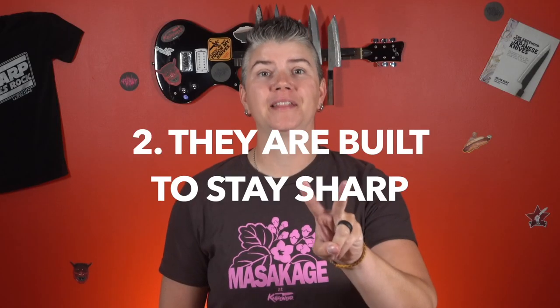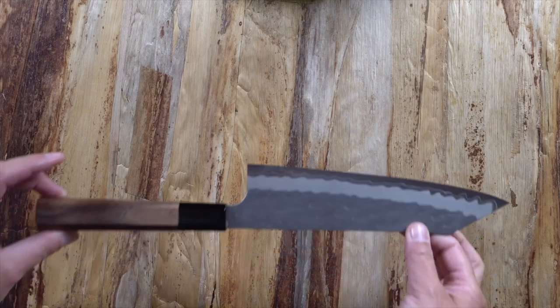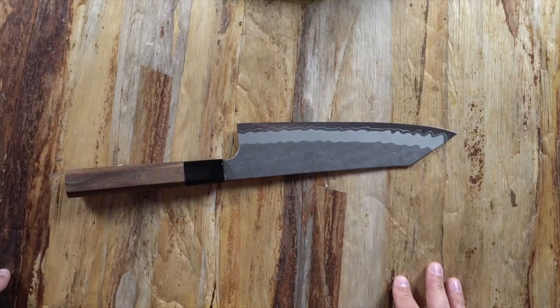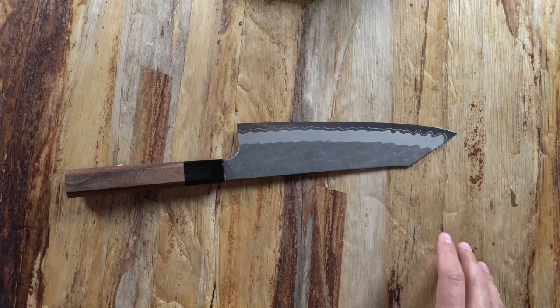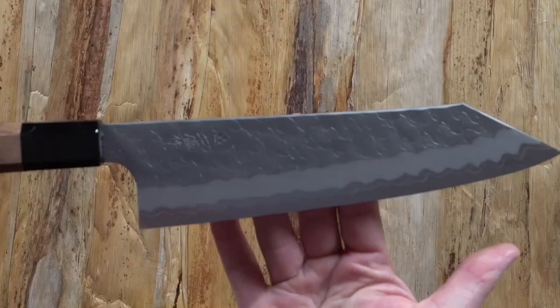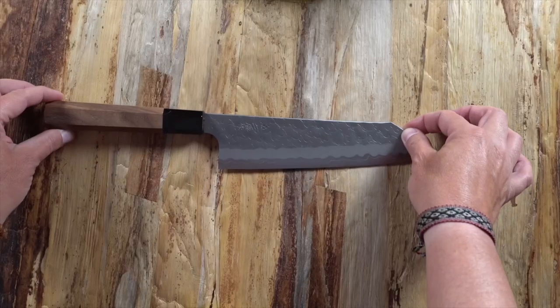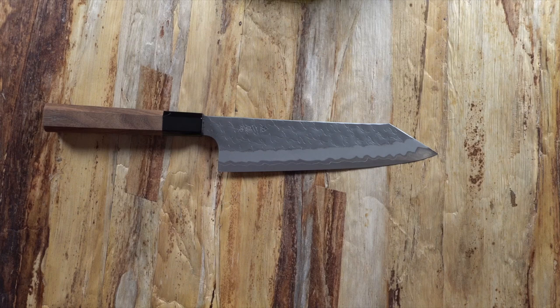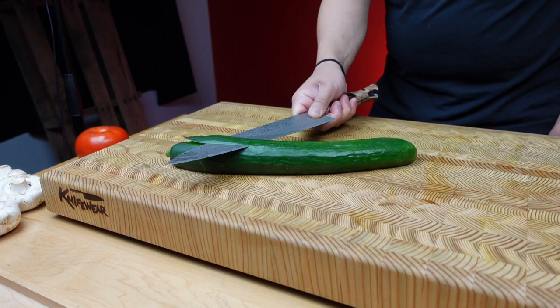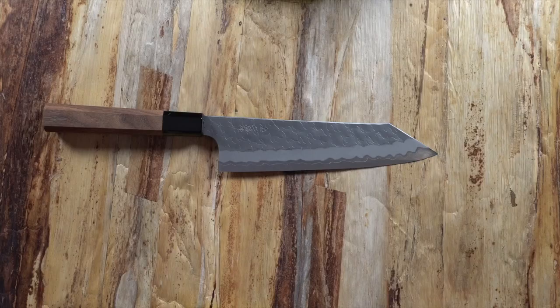Number two: they're built to stay sharp. Japanese knives are built off the same traditions as samurai swords. We don't need so many swords these days, but luckily the skills have been passed on anyway. Japanese knives are made from harder steel and ground thinner than other knives, which helps them to stay sharp longer and also helps them to glide through your food like lasers. Japanese blacksmiths honor the rich history of their craft and are always innovating new technologies to offer the best blades possible.